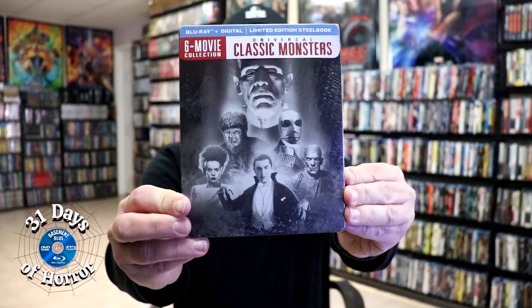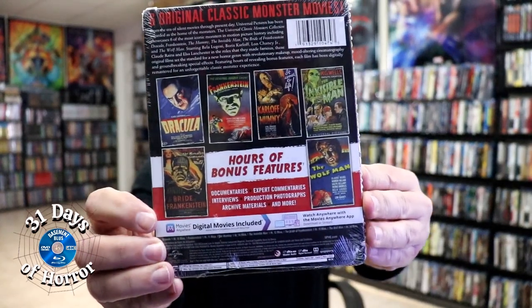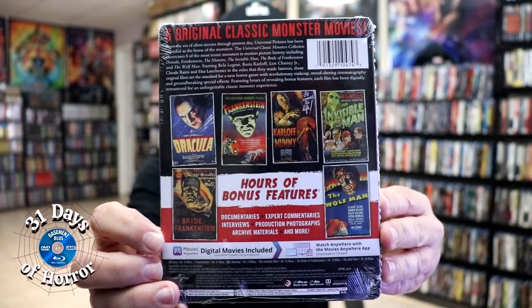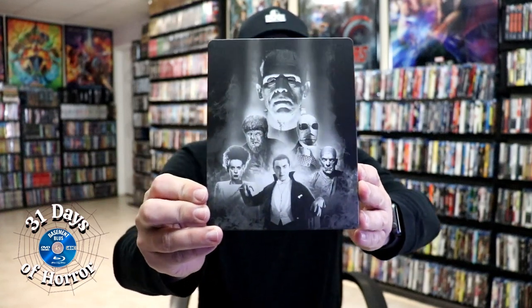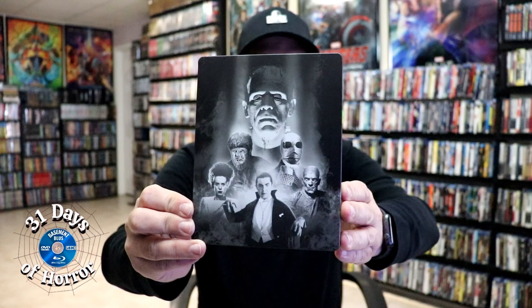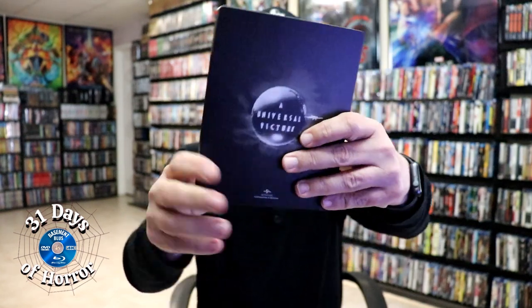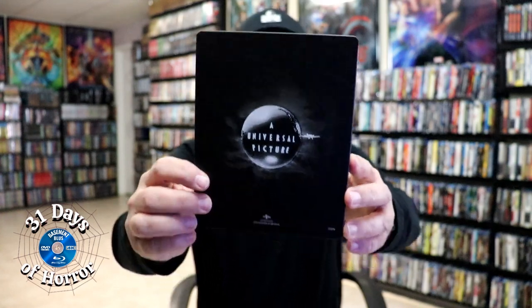Here's the front and here's the back. If you'd like to check out the bonus features, go ahead and pause to do so. I'm going to remove this from the wrapper and take a closer look. Got the wrapper off. Here's the front of the still book — it is a matte finish with really beautiful artwork of the six monsters featured in this set, and a really nice Universal Pictures logo on the back.